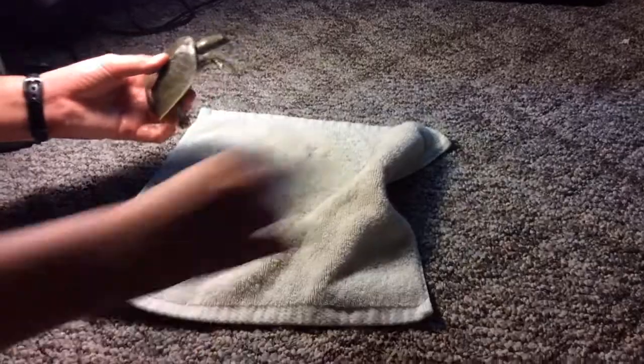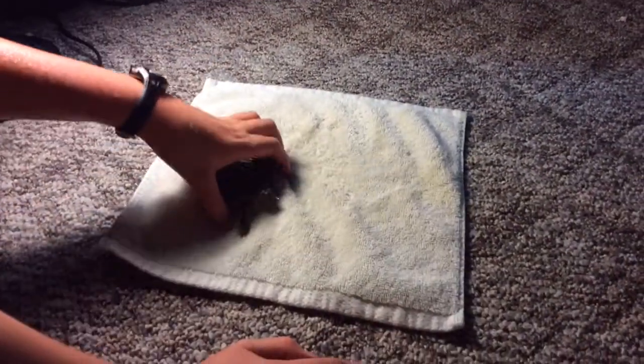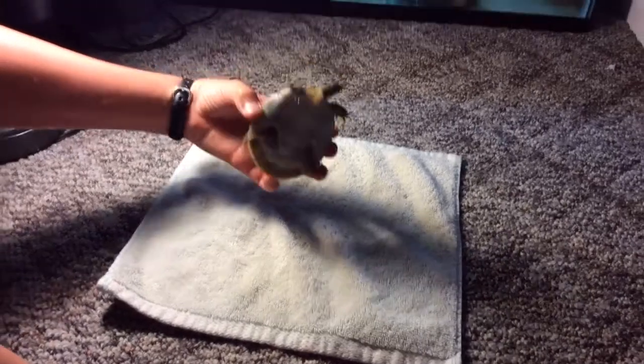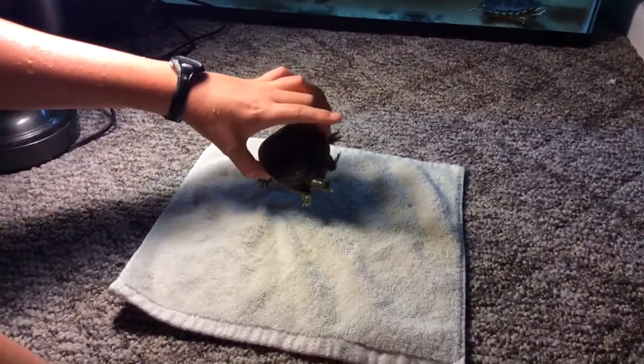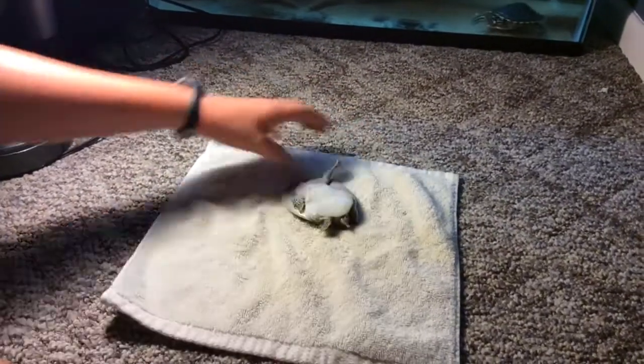I got these turtles from my turtle store about a year ago, so they're still kind of hatchlings — little guys. They're kind of big, but not too big.